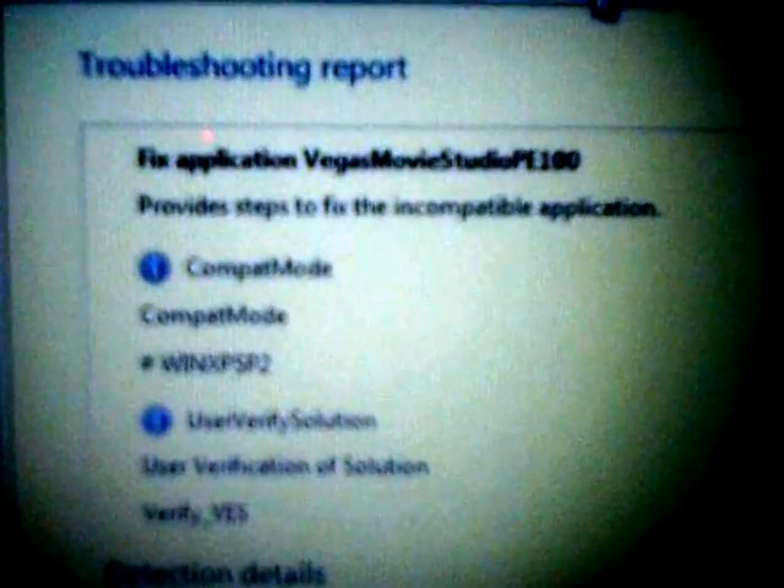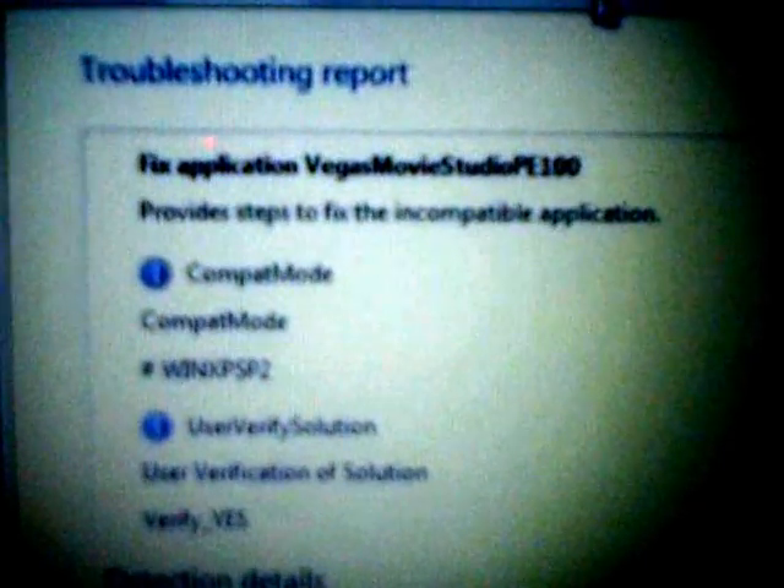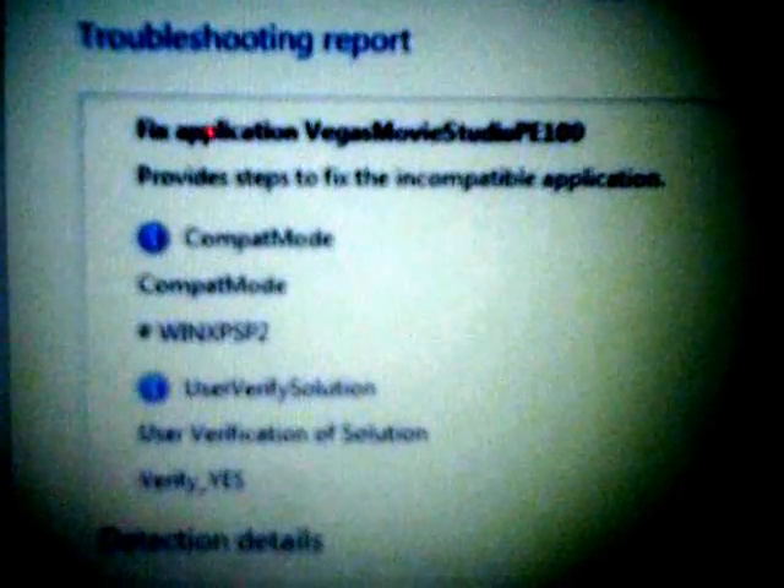Verify, down slash, yes. I don't get it.